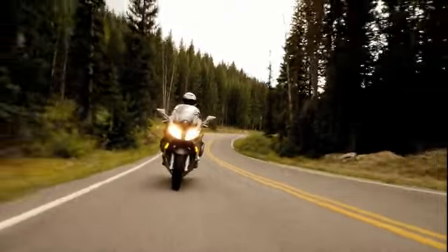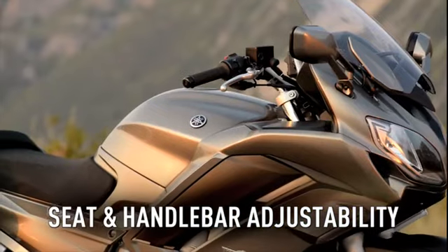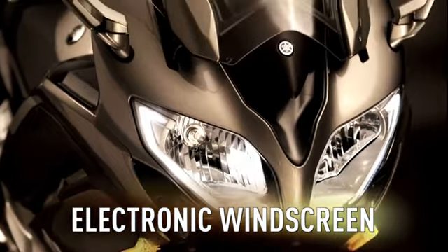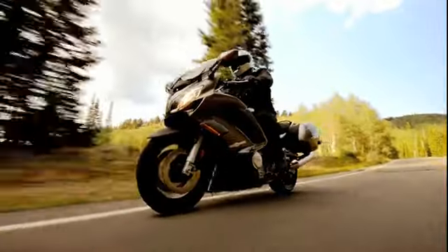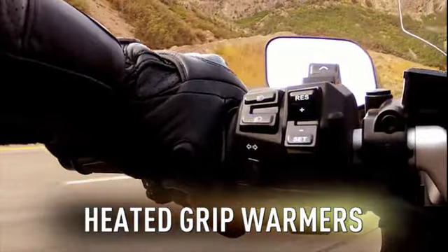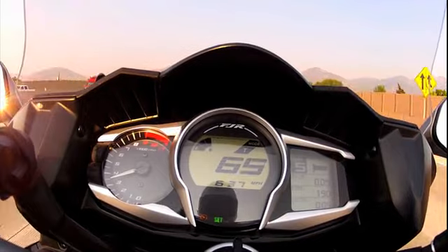Other conveniences on the 2013 FJR include both seat and handlebar adjustability to meet the needs of a wide variety of riders and passengers. A redesigned push-button electronic windscreen that holds its position when the key is turned off works quickly and quietly as it protects riders from the elements. And heated grips that conveniently adjust from the left handlebar switch and the meter panel provide additional rider comfort on those cool days.